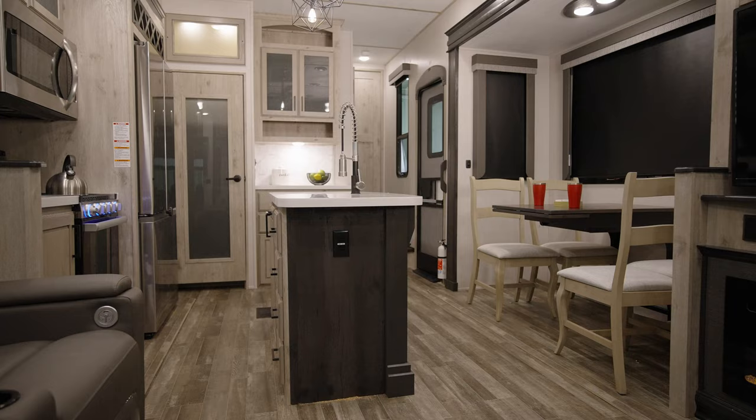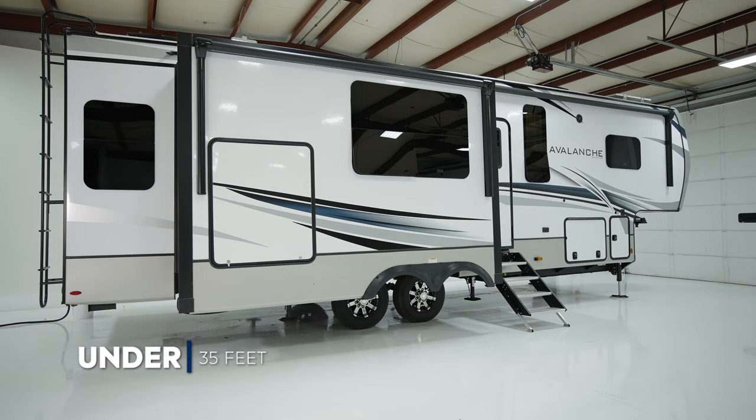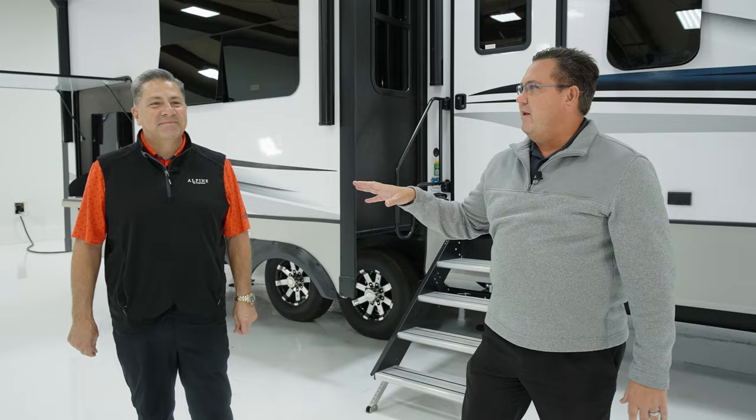This 302RS is right under 35 feet. What that means, folks, is you can go into mostly any national park and actually pull it with a three-quarter ton truck. One of the cool things about Avalanche — when you look at that size — is it's state and national park friendly with great tow ability.